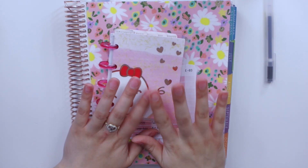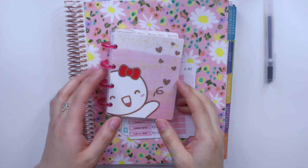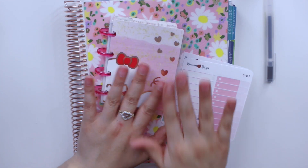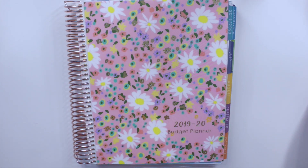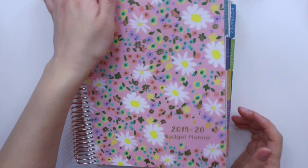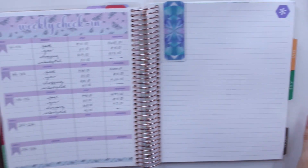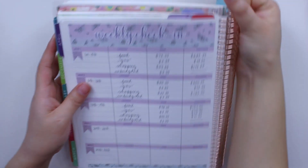I actually just took off my press-on nails last night to give me a little bit of a breather, but I'm really excited — I haven't seen my nails this healthy in quite some time. Like I mentioned, today we're doing the weekly check-in for week 4, which for me is from April 20th up until the 26th.